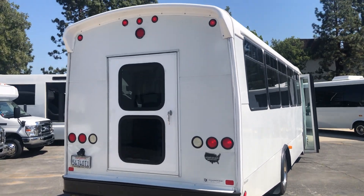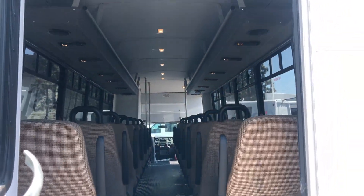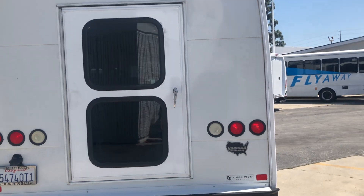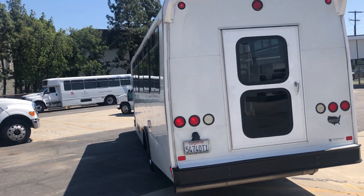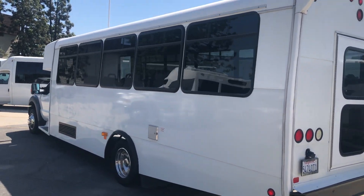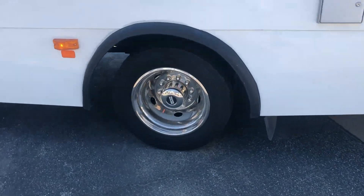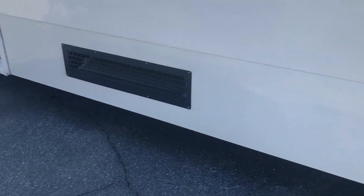Currently it's 32 passengers with a rear door. If you need luggage space, you can remove a couple of seats — about four seats — and put a luggage wall in there. Stainless steel wheel covers on all the wheels.